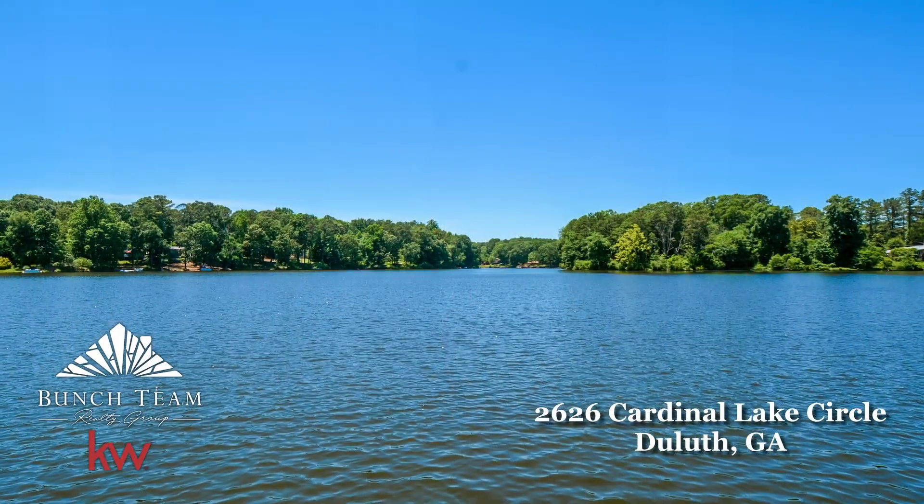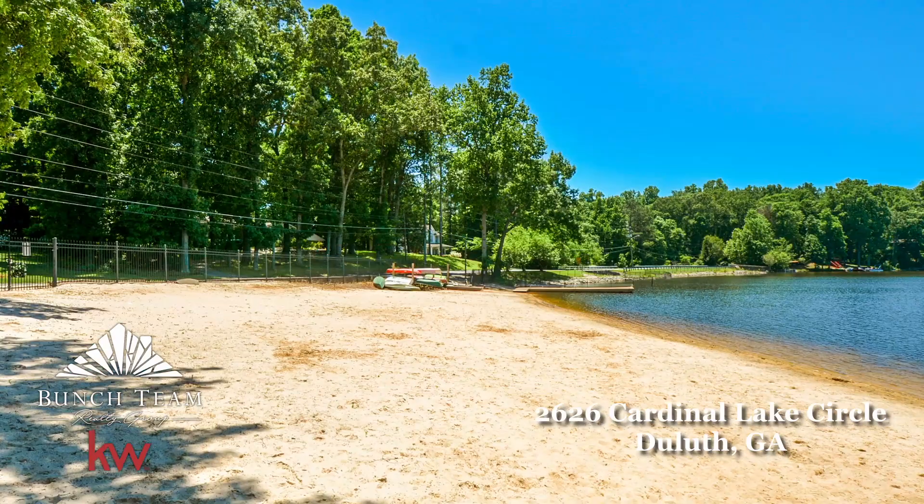If you don't know about this particular community, wait till you check it out. You're going to love the amenities.